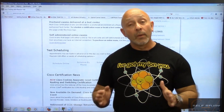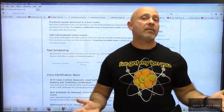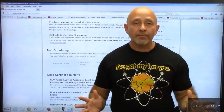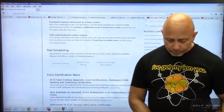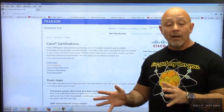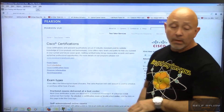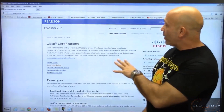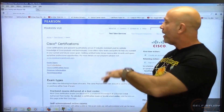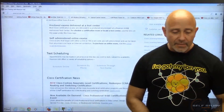Now we know we need to get CCNA certified, but how do we do it? Where do we go, what's the procedure? You can see up here I have a website — it's called Pearson VUE, PearsonVUE.com. You drill down into Cisco, then the test scheduling, and you can schedule your test there under Test Taker Services.